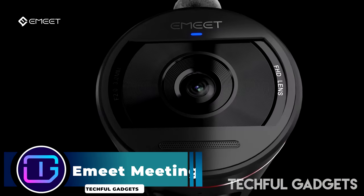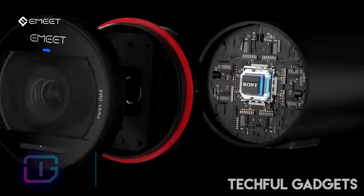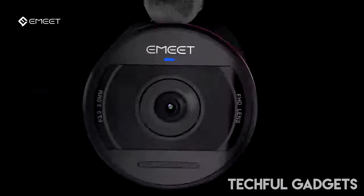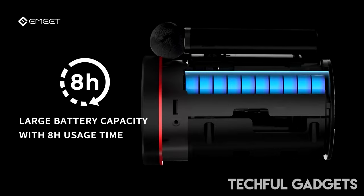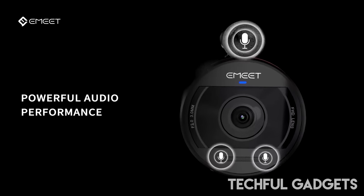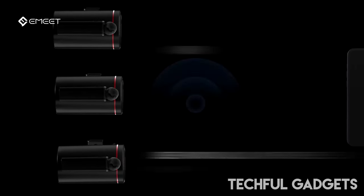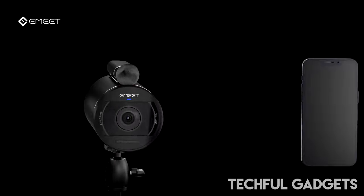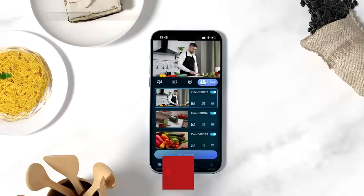The Emeet Meeting Capsule is an all-in-one conference room camera and speaker with 360-degree optimised video and audio. The setup is simple, with an outlet plug for power and a USB plug for your computer, rendering the Emeet Meeting Capsule instantly compatible with all major web-based platforms such as Zoom, Microsoft Teams, Google Meet, FaceTime, Skype and more.